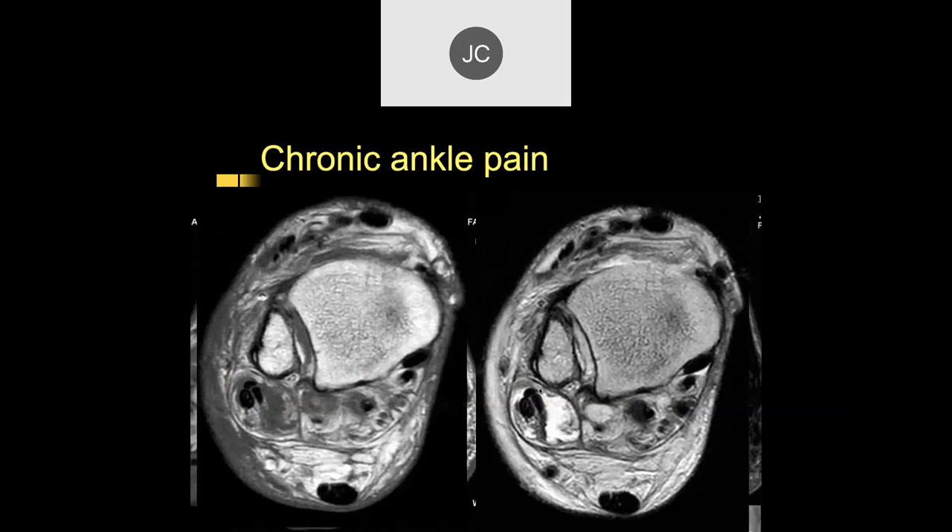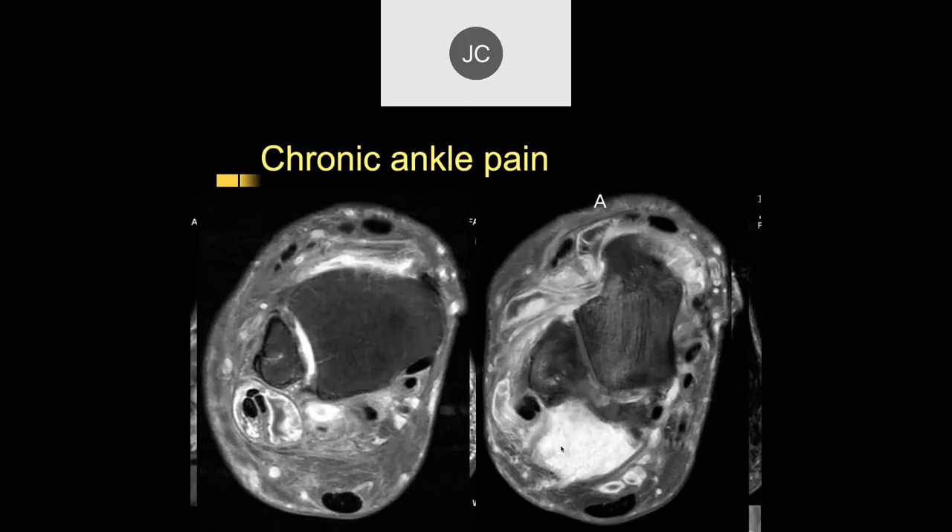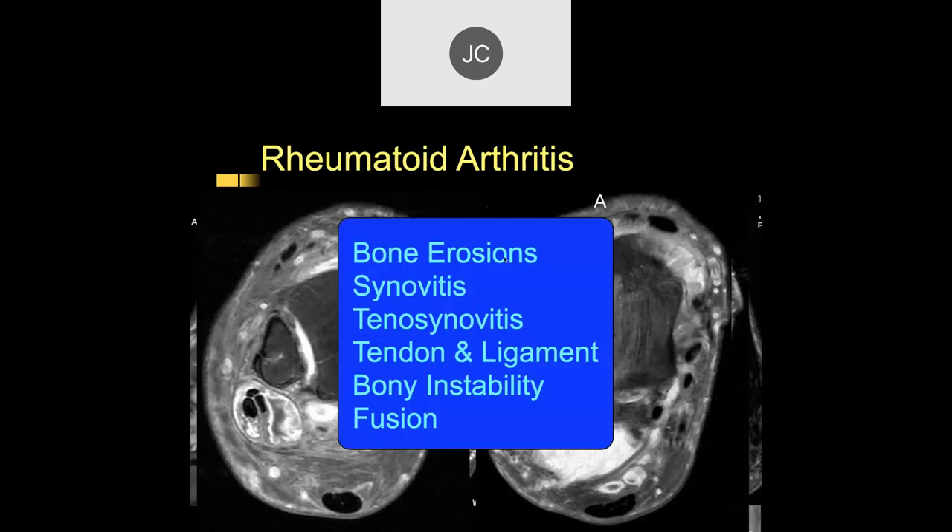On axial images there's a lot of soft tissue swelling and fluid surrounding the peroneal tendons with what looks like a split tear, though the PTT looks relatively intact. Post-contrast images show synovial enhancement — this is actually rheumatoid arthritis. There are bone erosions, synovitis, tenosynovitis, tendon and ligament injuries, bony instability, and fusion — late findings of chronic rheumatoid arthritis.